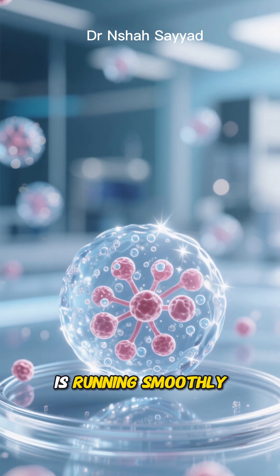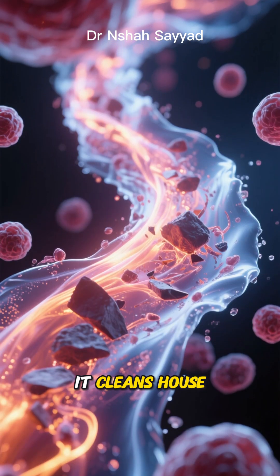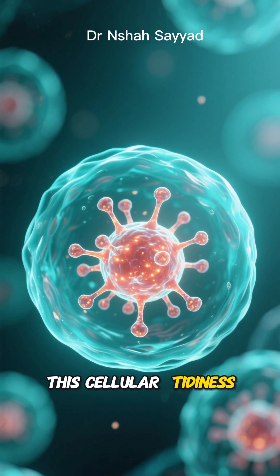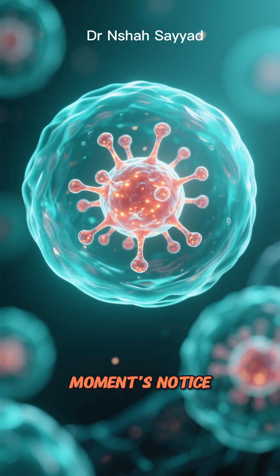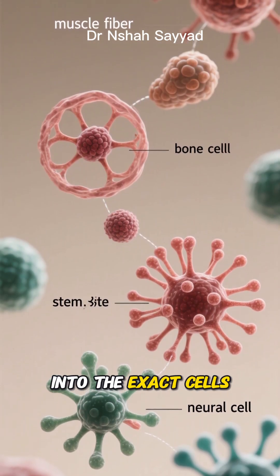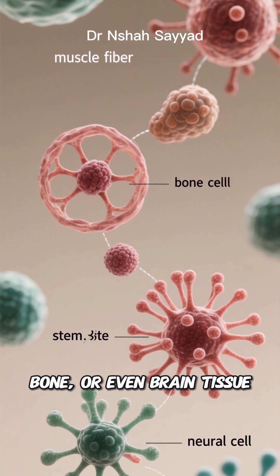But when autophagy is running smoothly, it's a completely different story. It cleans house, providing the stem cells with the energy and raw materials they need. This cellular tidiness keeps them in a youthful, highly potent state, ready to be activated at a moment's notice. They can efficiently activate, multiply, and transform into the exact cells needed to patch things up — whether it's muscle, bone, or even brain tissue.